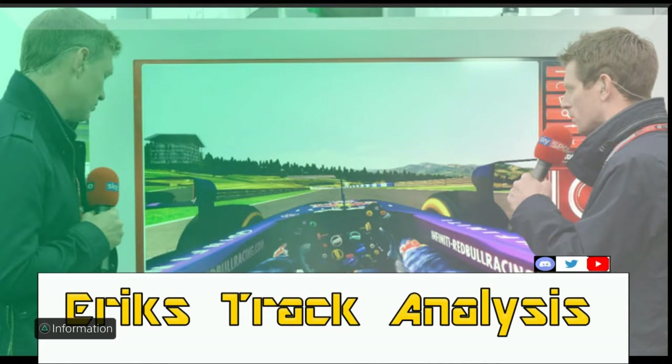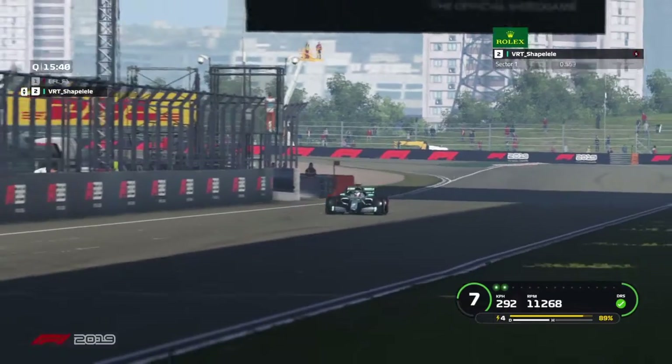What's up guys, it's Eric on VFL and this week we'll be racing in China. We'll get a hot lap around China driven by VRT Shape. For those who don't know him, he's VRT's apex driver.